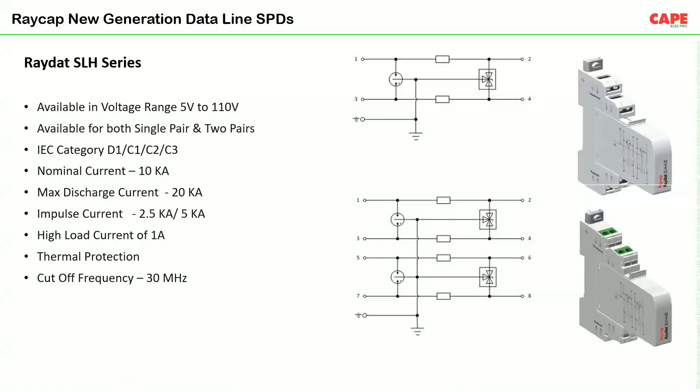The RAIDDAT SLS series SPD is tested as per IEC categories D1, C1, C2, and C3. It has a nominal discharge current of 10 kA and maximum discharge current of 20 kA. The impulse current rating is 2.5 kA per pair — for a single pair 2.5 kA, for two pair 5 kA. Load current is around 1 ampere, which is quite high for communication — generally communication load current is in milliamps. It has integrated thermal protection and a high cutoff frequency of 30 MHz. Frequency is a very important parameter when selecting a data SPD — the SPD must cover the frequency range of the target communication system.